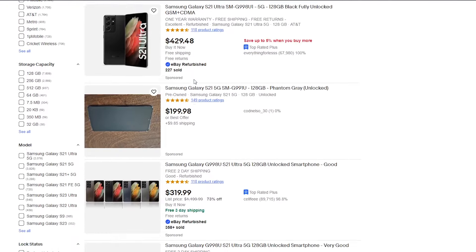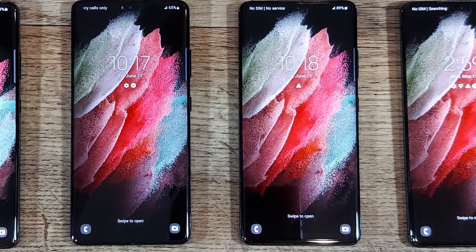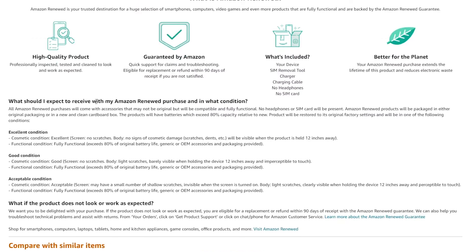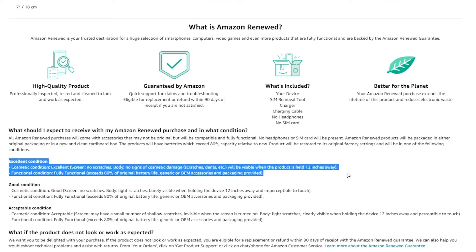I bought two S21 Ultra phones from eBay where the seller, who had 99.9% positive feedback, claimed they were refurbished and in excellent condition. Then I bought two Amazon Renewed S21 Ultras where the listing had 4.1 out of 5 stars and the seller claimed they were renewed and in excellent condition. The Amazon phones were each about $19 more than the eBay phones. They all came with generic chargers, and the eBay phones had screen protectors.